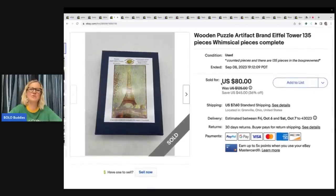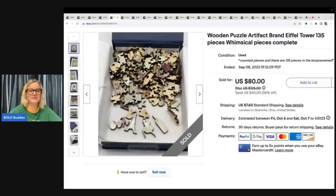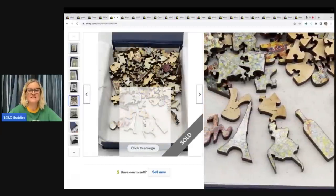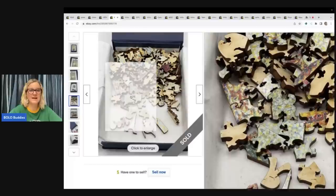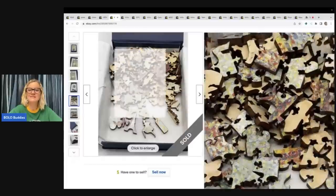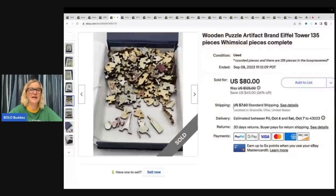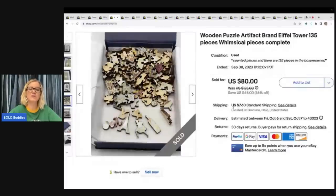The next item is this wooden puzzle by Artifact Brand — an Eiffel Tower, 135 whimsical pieces, complete. Look at how the pieces are shaped — these are always something to be on the lookout for. I hadn't heard of this brand, but I priced it high because the pieces were wood and in cool shapes. I got it at a garage sale for $3 and sold it for a best offer of $70 plus shipping, and it sold very quickly.